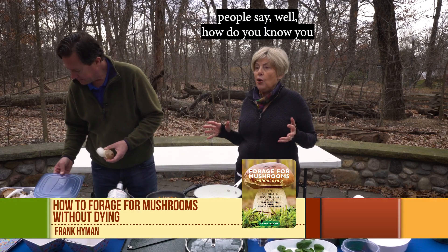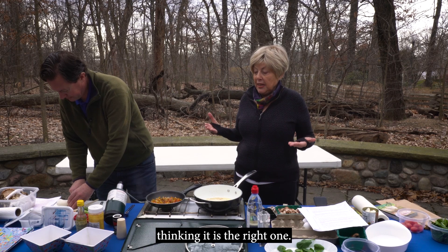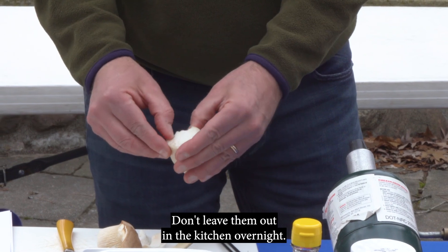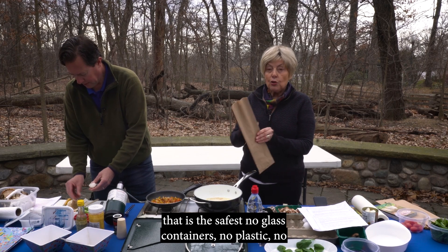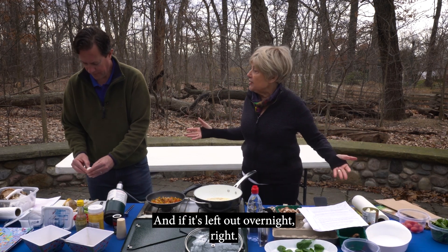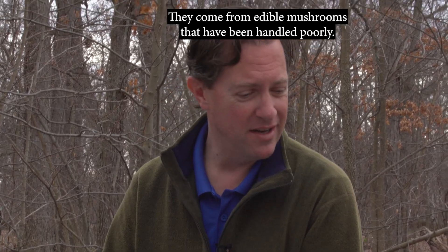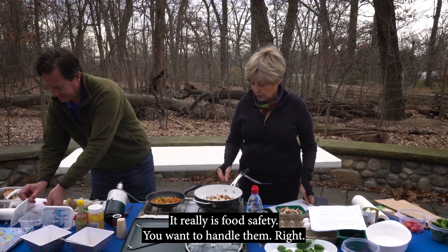People say, 'How do you know you're going to get through your meal without dying?' You might even pick up the wrong mushroom thinking it's the right one. It's important to take care of them — don't leave them out in the kitchen overnight. When you buy them, put them in a paper bag; that is the safest. No glass containers, no plastic. A lot of poisonings don't come from a poisonous mushroom — they come from edible mushrooms that have been handled poorly. This is exactly where food safety matters.